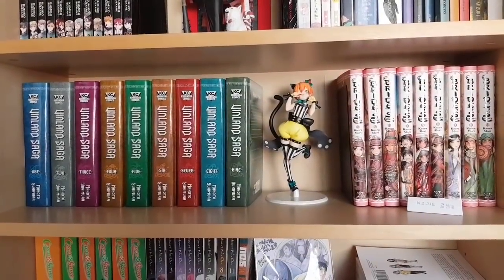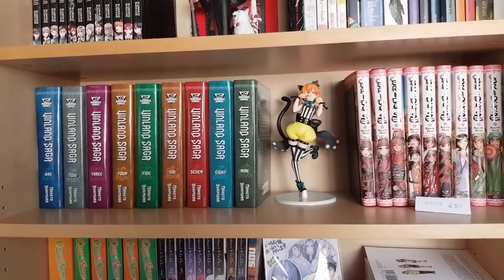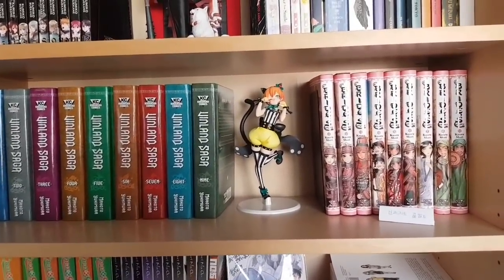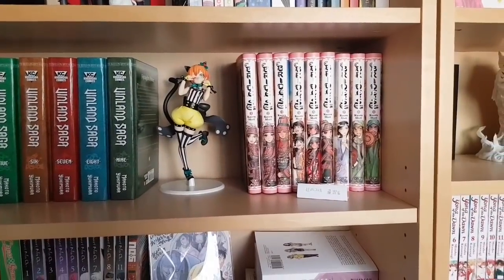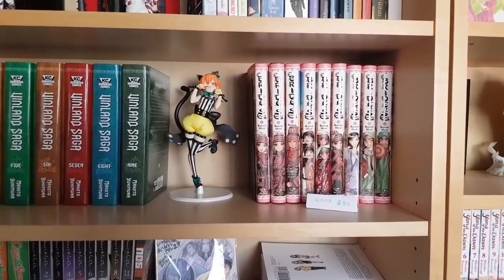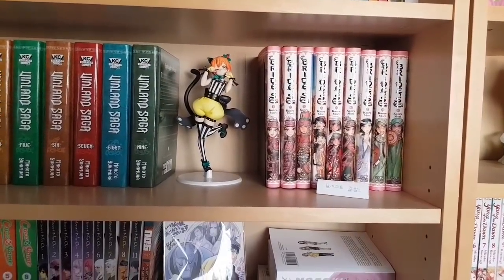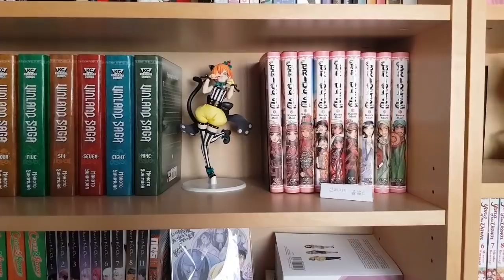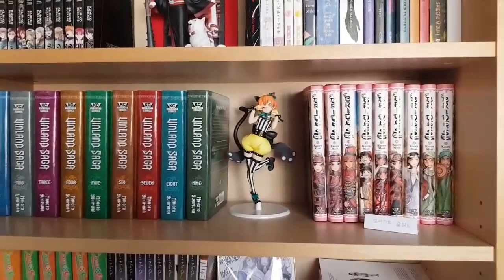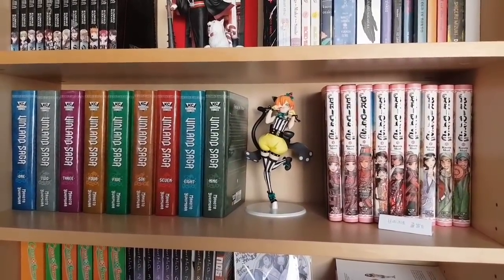Here we have some hardcover manga: volumes 1-9 of Vinland Saga — I'm waiting for volume 10 which has been shipped but not yet received. There's also a Rin from Love Live in the middle, and another hardcover manga set — A Bride's Story by Mori Kaoru, one of my absolute favorite manga series. Both are really good series, historical but very different genres, and I recommend them both highly but for very different reasons.